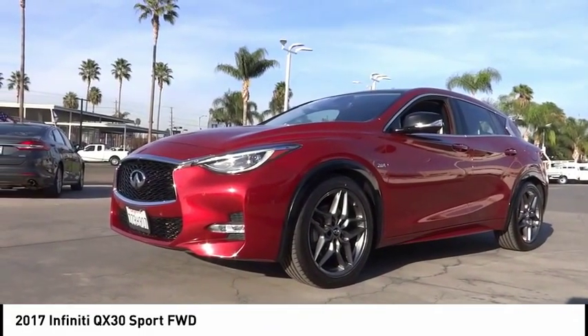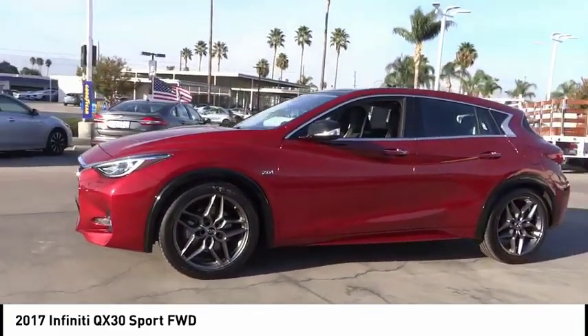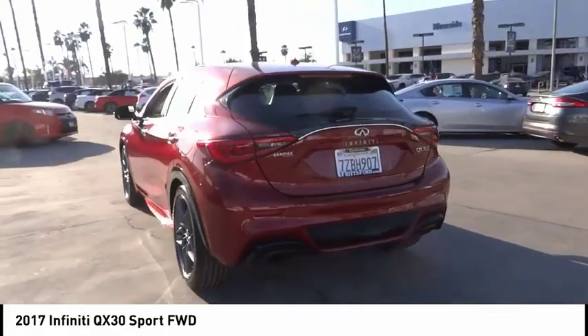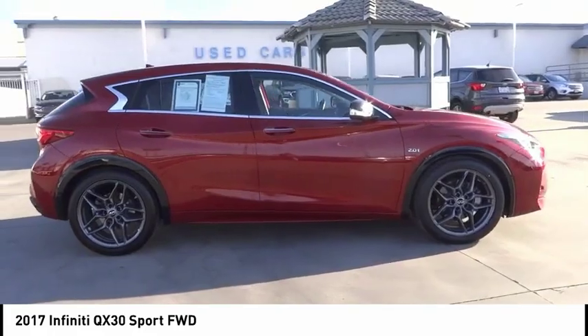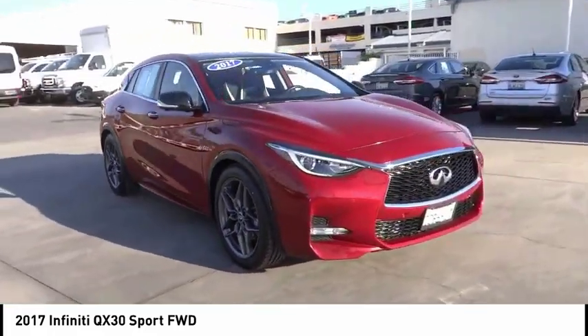Looking for the right vehicle? Check out the 2017 QX30. The Infiniti QX30 is a premium crossover with plenty of style and performance. The QX30 offers ultimate maneuverability and is loaded with a high quality interior space. This vehicle has less than 50,000 miles. Here are some of this vehicle's great options.